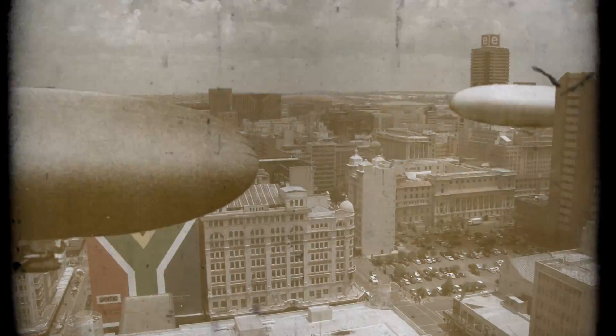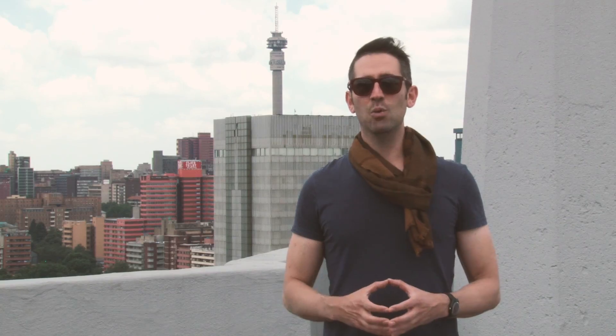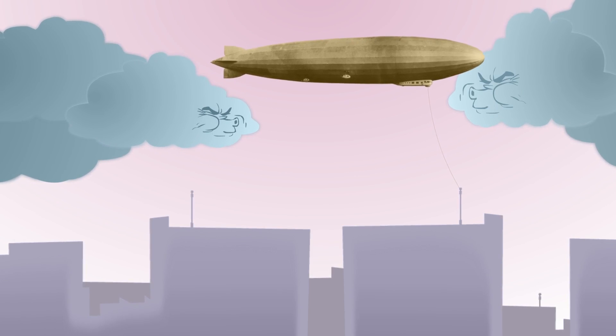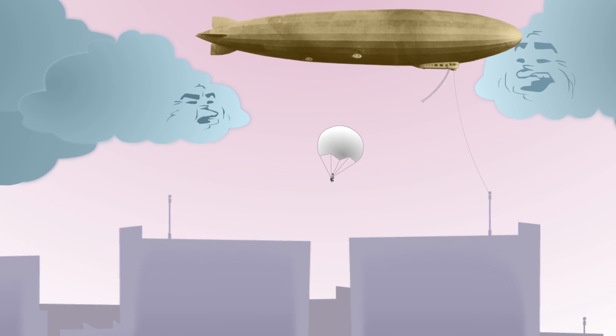People would then climb down the ladder and onto an amazing arrival deck on the top of the building. They actually did try the airship idea in Manhattan on one of the proper New York skyscrapers, but the wind was just so severe that it was completely unsafe — you couldn't stabilize the airship. No one is going to want to climb down a little rope ladder from a very unstable airship to the top of an 85-story building. So after one attempt, they actually ditched the whole airship idea.